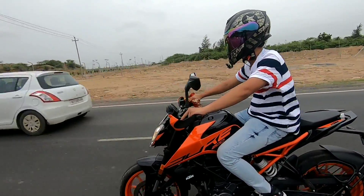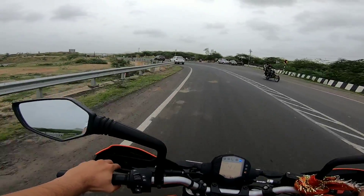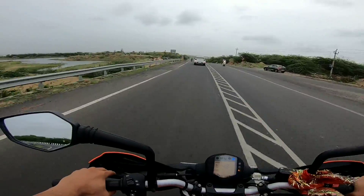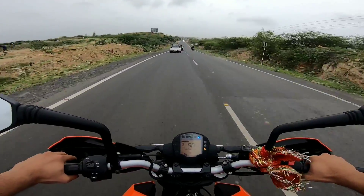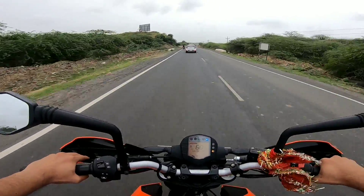Talking about mileage, it is definitely not great. As per user experience, it gives around 28 to 30 km per litre in the city. And if you ride it at higher speeds, for example continuously at 110 km/h, the mileage will drop even further. This is one point I don't like about every KTM bike.